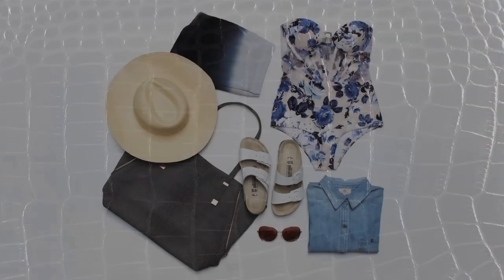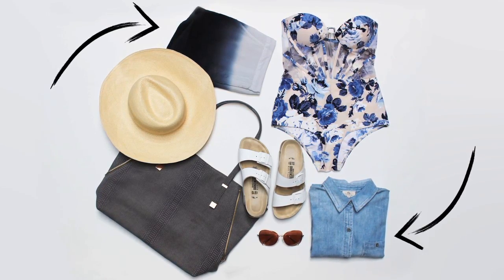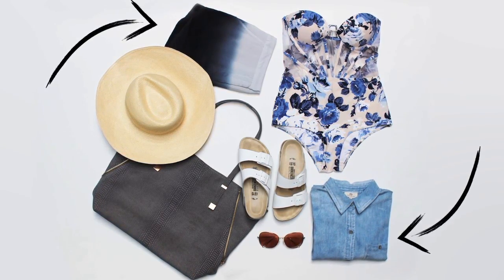An afternoon by the pool is best enjoyed in an elevated one-piece. By adding shorts and a chambray button-down, it even works as a top for a quick shopping trip in town.